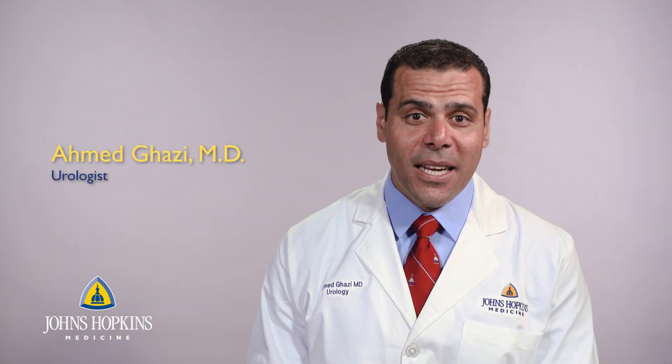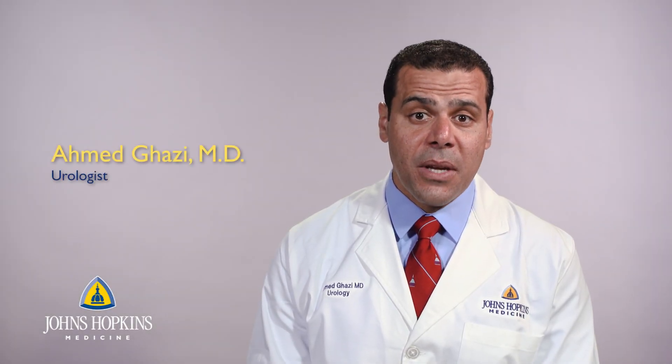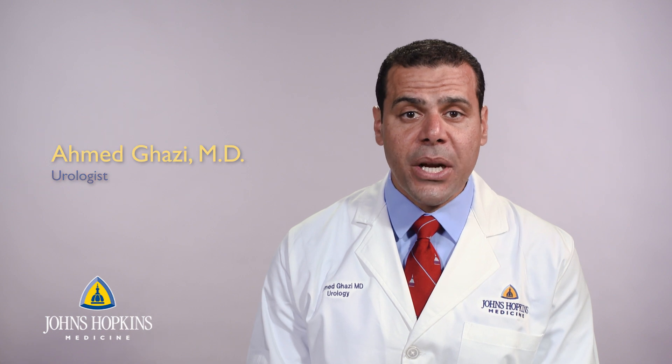My name is Ahmed Ghazi and I am the director of minimal invasive and robotic surgery at the Brady Urological Institute at Johns Hopkins. I specialize in the minimal invasive treatment of various urological diseases including kidney cancer, prostate cancer, complex stone disease, and also benign prostate enlargement.